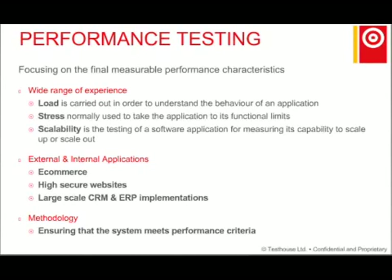Our external and internal applications include e-commerce for retail industries, high-secure websites for banking industries, and large-scale CRM and other database implementations. We use different methodologies to ensure that systems meet performance criteria. We can provide managed testing service as an independent verification, covering the entire testing lifecycle, or manage components such as UAT (user acceptance testing), integration testing, or browser compatibility testing.